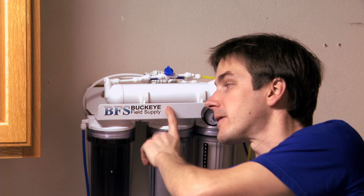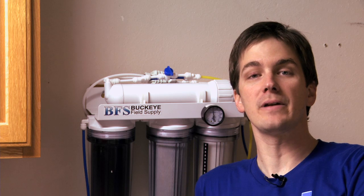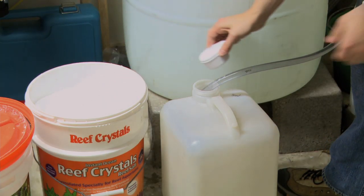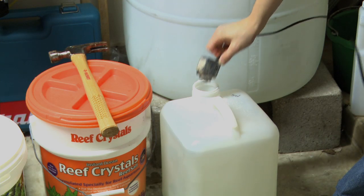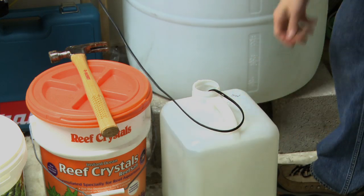Only add water that's been through an RODI unit, like my Buckeye Field Supply unit here. RODI water has zero TDS — no chlorine, chloramines, metals, or other junk you don't want in your tank. We work hard to keep our tanks looking great, so we want only the purest, cleanest, highest quality water. Once you've got your RODI water in your mixing bucket, start adding your salt. After a couple of batches, you'll know how many cups you need. Then add a small powerhead to stir the water, which speeds up mixing time and ensures a uniform salt mix.